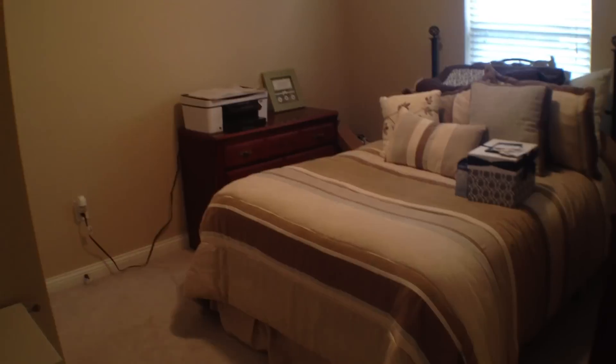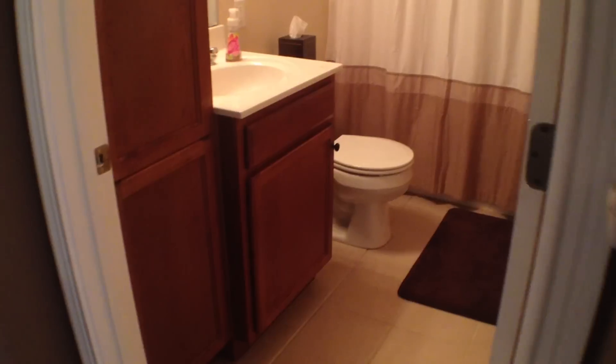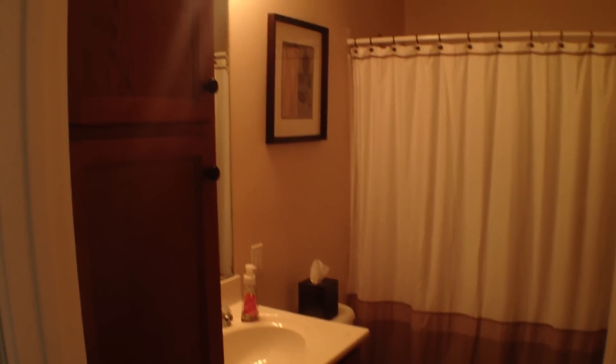Here's the first bedroom — good size. Here's your first hall bath. Lots of cabinetry in here. Check out the tall pantry cabinet. It also has tiled floors.